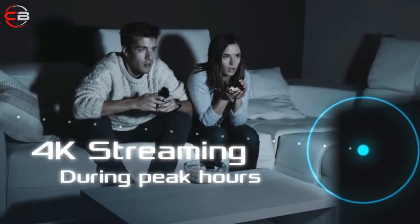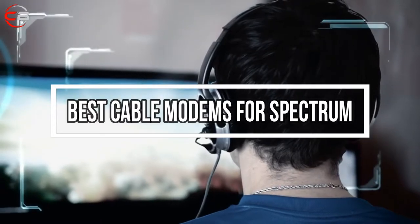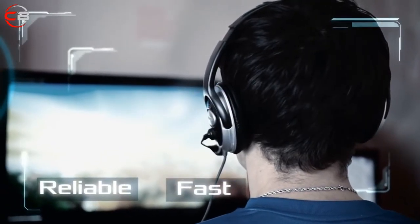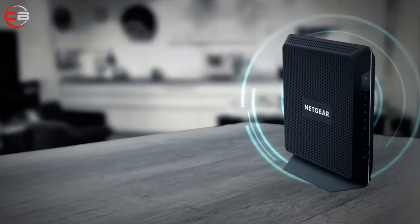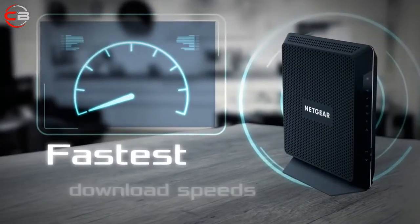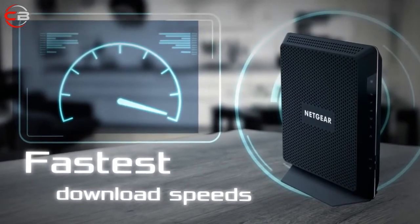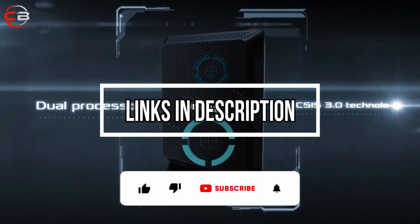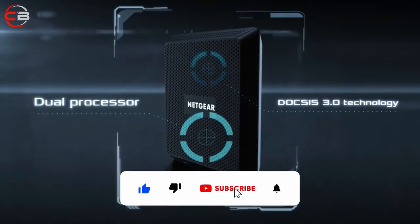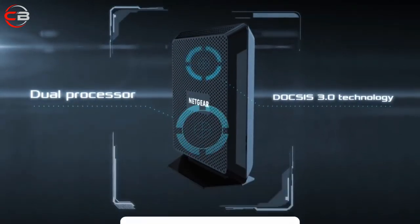Hey, what's up guys. Today's video is on the top 5 best cable modems for Spectrum in 2022. Through extensive research and testing, I've put together a list of options that'll meet the needs of different types of buyers, so whether it's price, performance, or its particular use, we've got you covered. For more information on the products, I've included links in the description box down below, which are updated for the best prices. Like the video, comment and don't forget to subscribe to our channel. Now, let's get started.